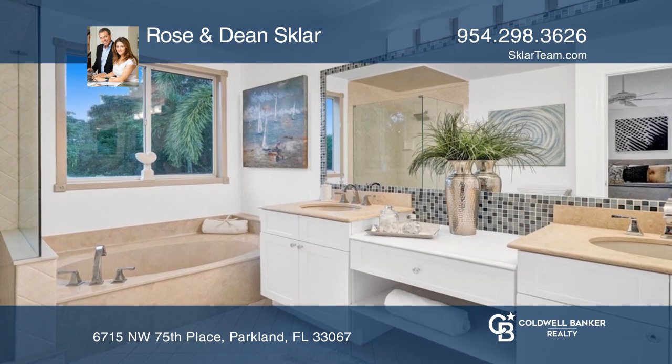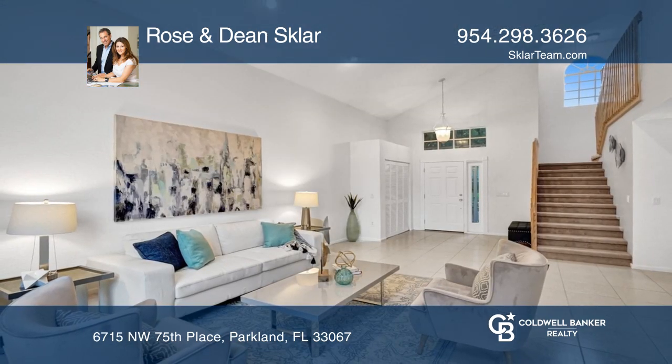Find out how you can get the keys to your new home by contacting Rose and Dean Sklar.